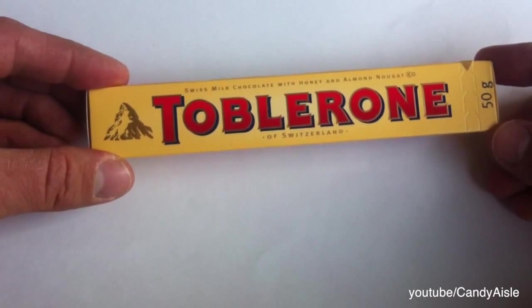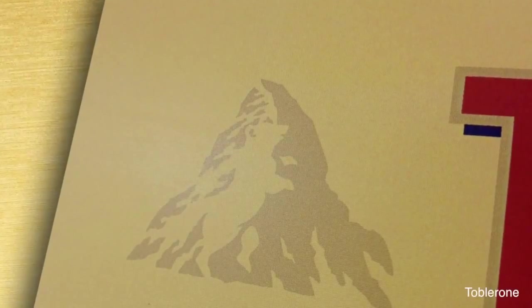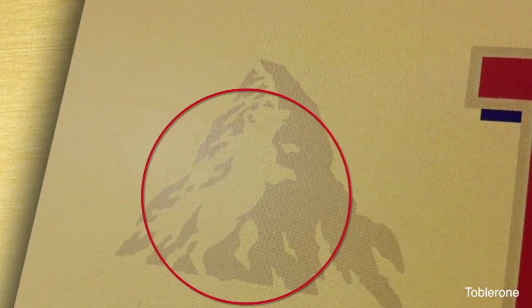Number 6: Toblerone. Next time you buy a bar, take a moment to look at the mountain on the wrapper. If you stare at that image for a while, a bear will begin to emerge from the negative space. The animal is the official symbol of Bern, Switzerland, where the candy is made.